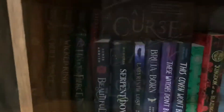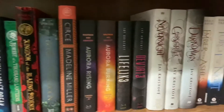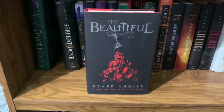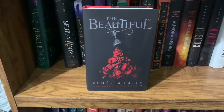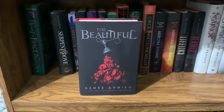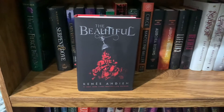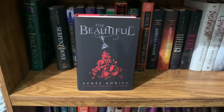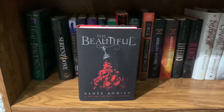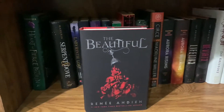Moving to the next shelf — no Funkos on this one. We have The Beautiful by Renée Ahdieh. I also have The Damned on my TBR cart. This is about a girl named Celine who flees Paris to New Orleans and gets involved with the Court de Lion — there's a vampire element to it. I really loved this book last year and I'm excited to get into The Damned — it's probably going to be my next read.